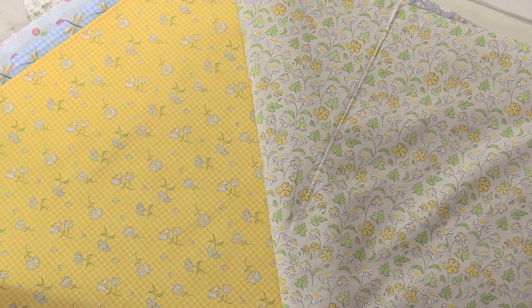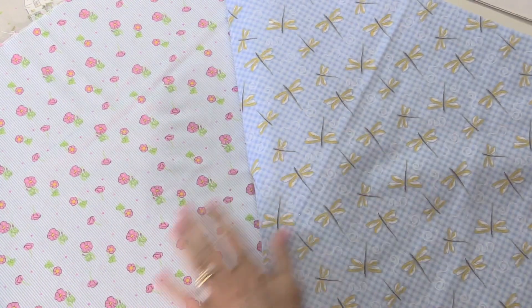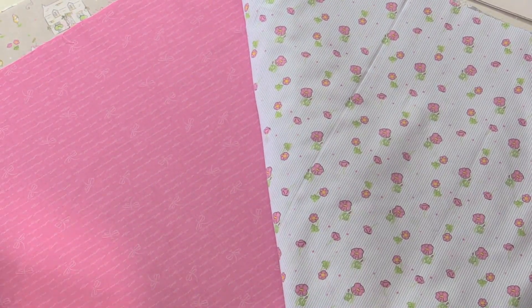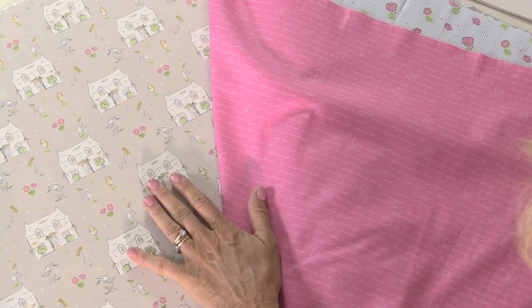I like working with checks so they had to be involved as well, with the daisies and dragonflies. We've got flowers and stripes, the pink is a little bit plainer, and then finally Cottage Garden wouldn't be complete without the cottage, would it — so there's the cottage and the garden together.